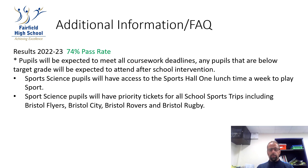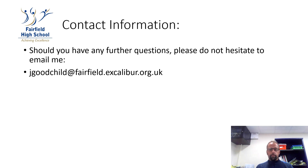Sports science pupils will also have access to a sports hall one lunchtime a week to play sport, and will have priority tickets for any sports trips, including Bristol Flyers, Bristol City, Bristol Rovers, and Bristol Rugby. Should you have any questions about the course, please contact me at jgoodchild@fairfield.excalibur.org.uk.